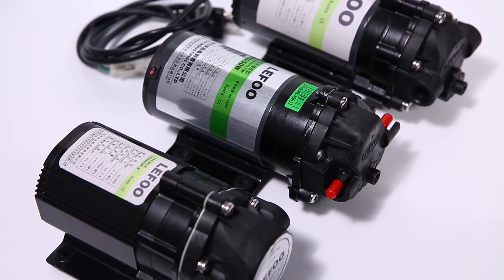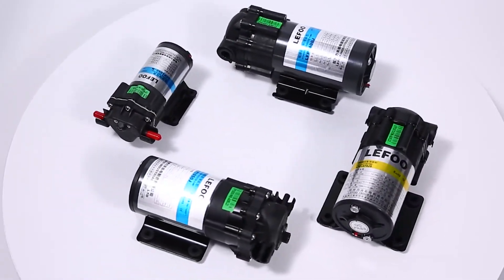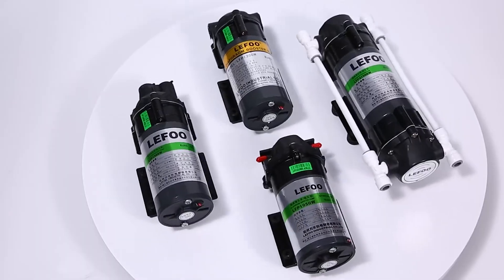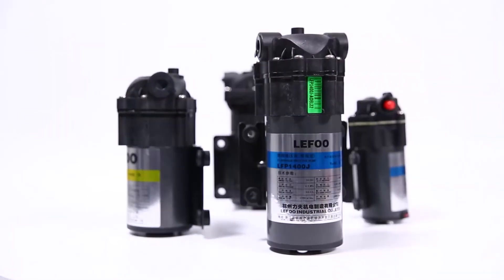Loveful Pump has the characteristics of low noise, low vibration, high performance and high reliability. The whole production process is fully inspected and controlled.